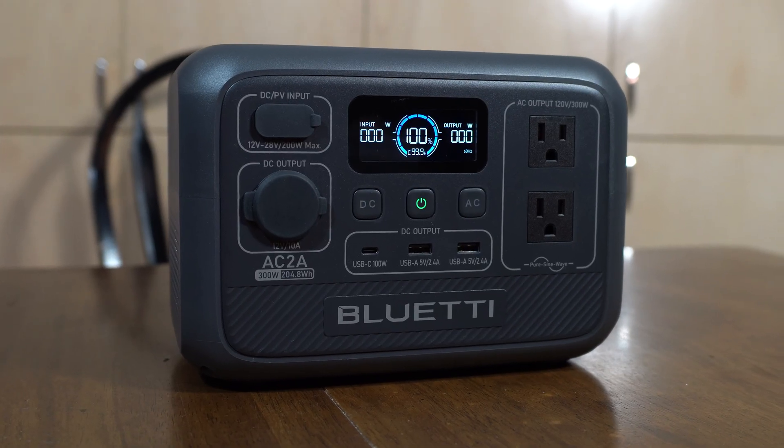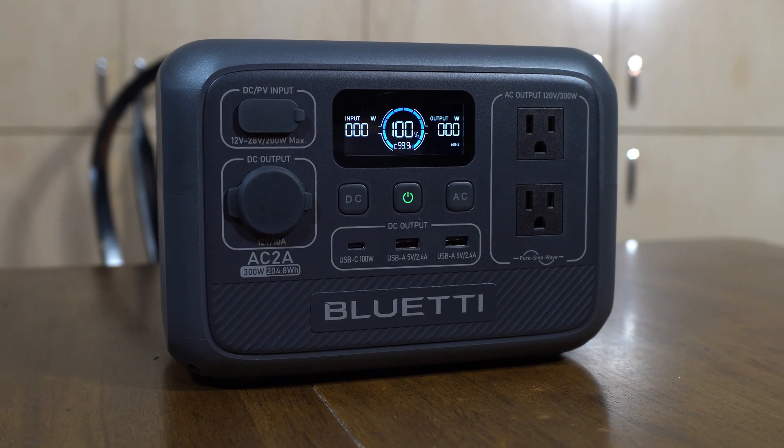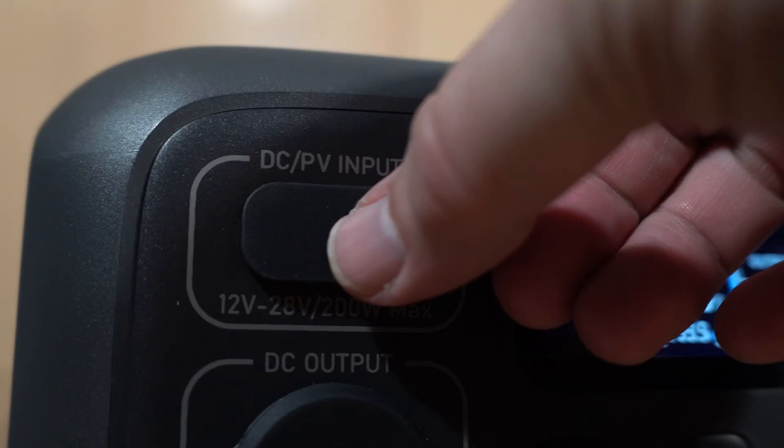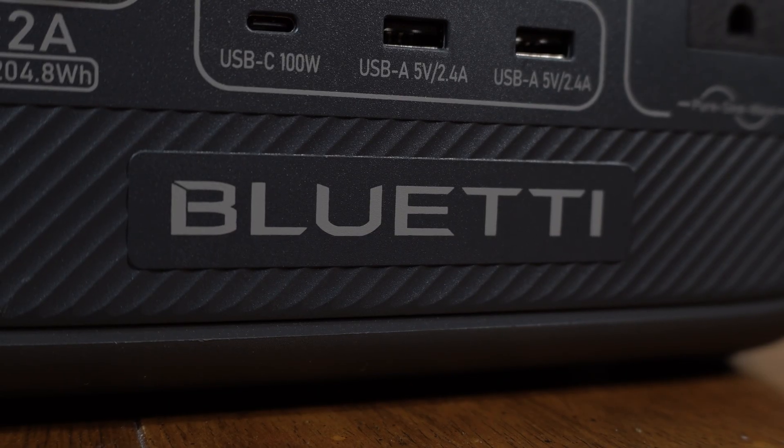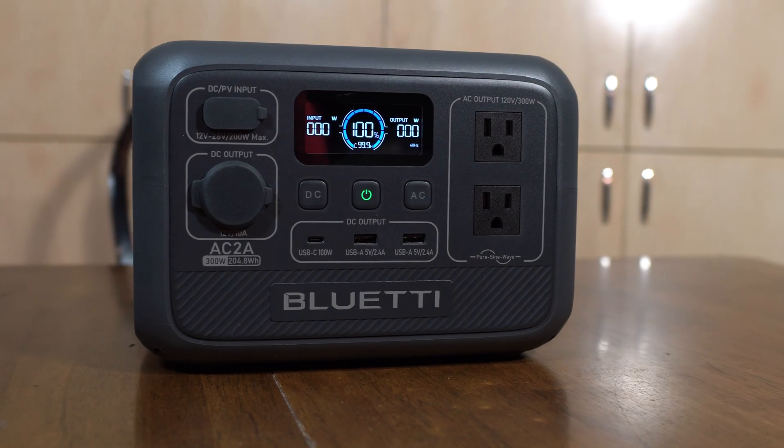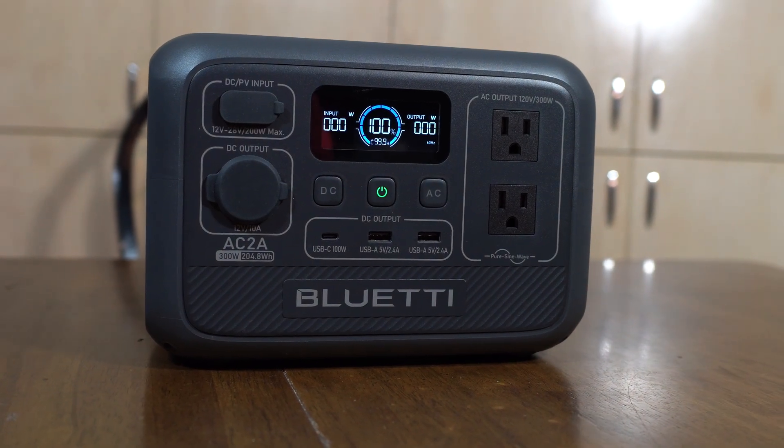The AC2A is the newest device in my lineup. I've used it on a trip, inflated air mattresses, and used it to power a clock and a sound machine when we couldn't get AC power to where we needed it. It can do most of the things that the 600 can, as long as they're under 300 watts.